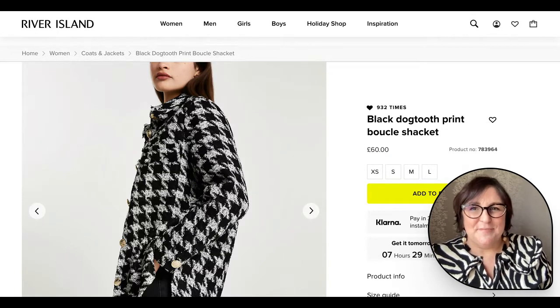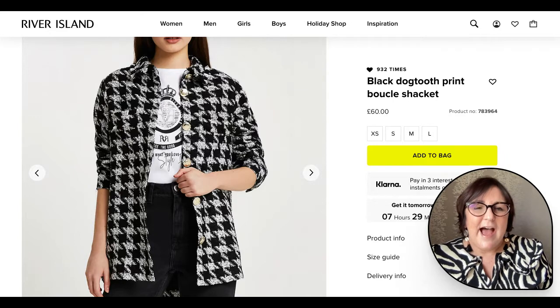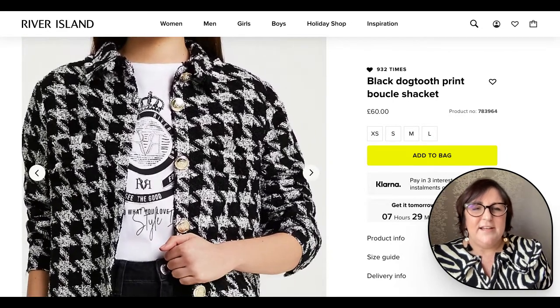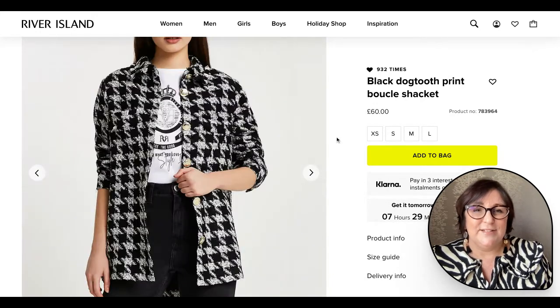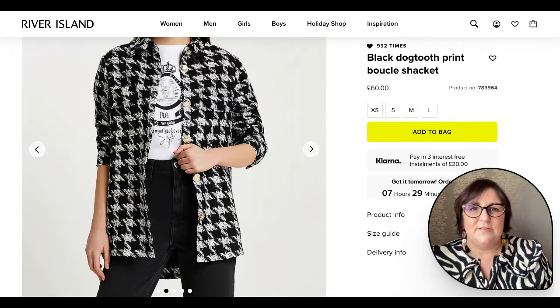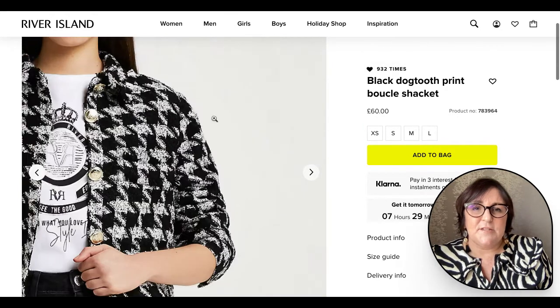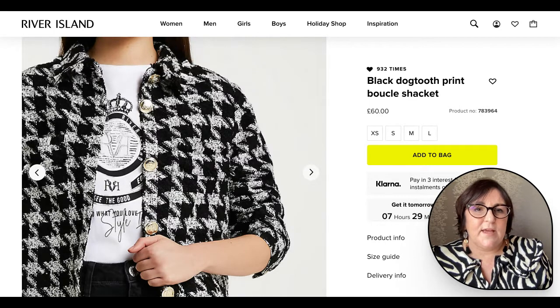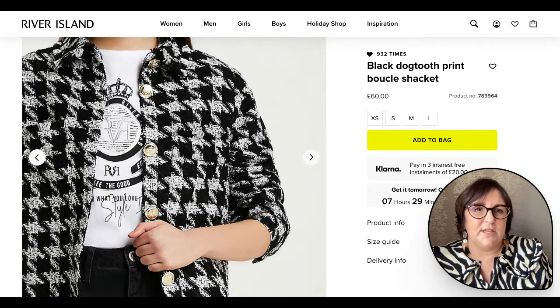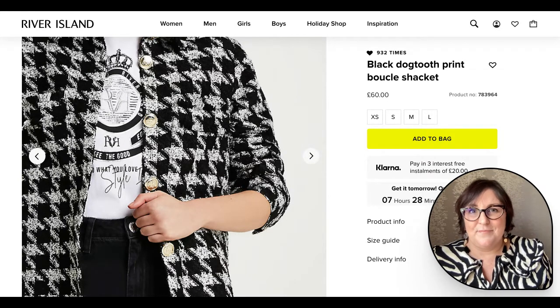Don't worry, I haven't gone bonkers — I'm not showing you the same item again. Although the fabric is the same, this item is actually a shacket, so it has a much more casual feel to it. I love that it's teamed with brass buttons, and I love it with the t-shirt underneath with the emblem. Overall it's just a really great look. This boucle fabric makes the item more wearable for many because it's not that sharp colour contrast that so much monochrome is. It's also a great medium-sized pattern, so it's going to suit most of us. It's a super piece for going into spring — it's too warm for coats now, so this will be worn loads throughout the season.